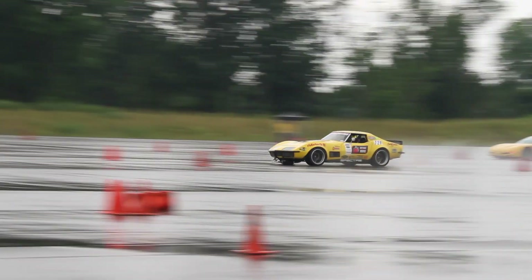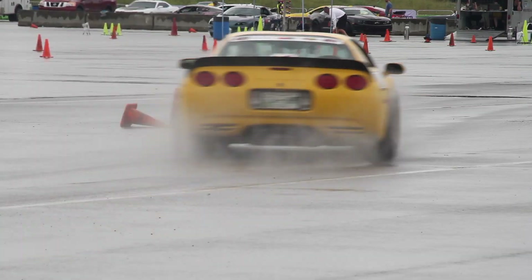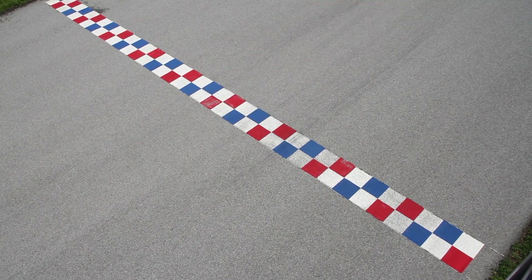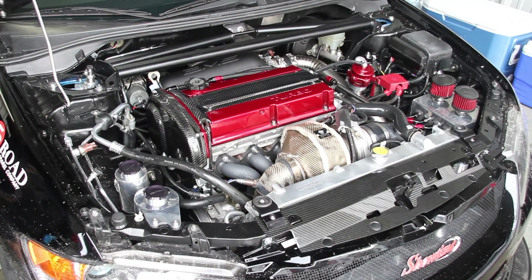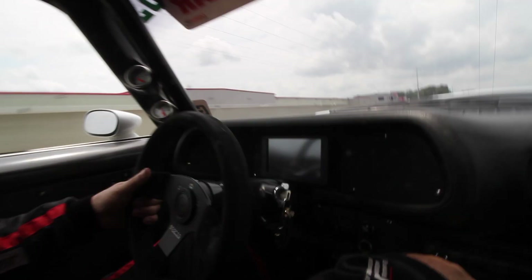After that we went over to the Optima Ultimate Streetcar Challenge Invitational, where we got to see some pretty cool stuff like the Speedstop Challenge, some racing, and we got a walk around of Ken Thwaites' new Evo. And then Ken Thwaites and Brian Johnson took us around in a few hot laps in their race cars, which was awesome.